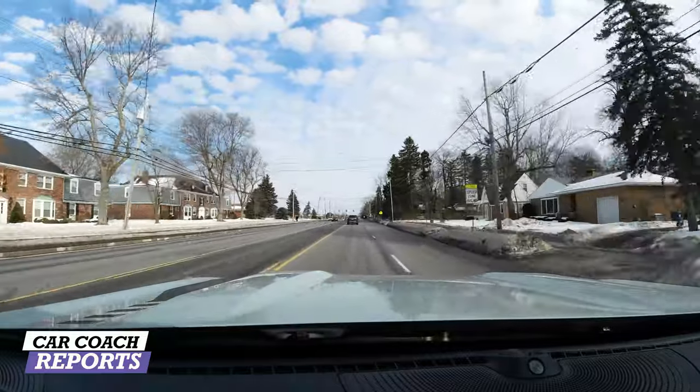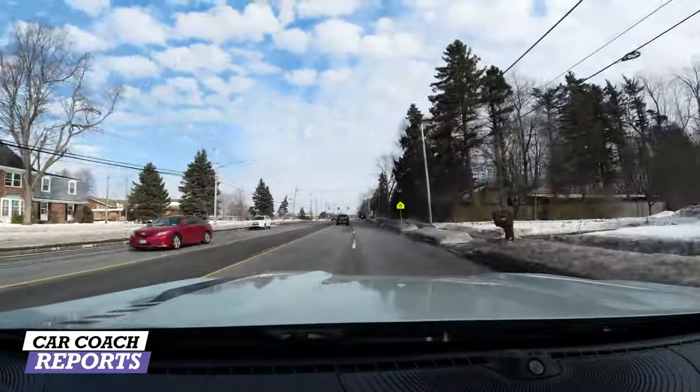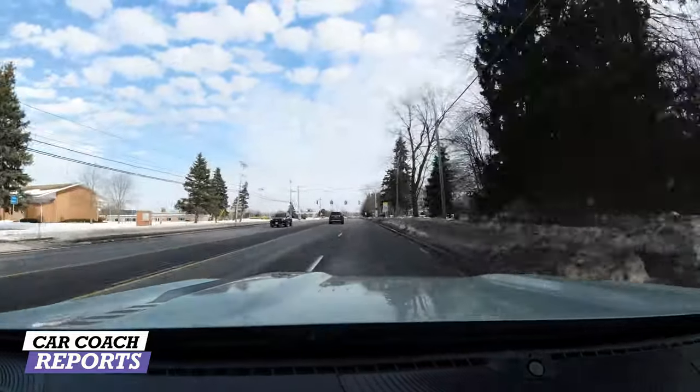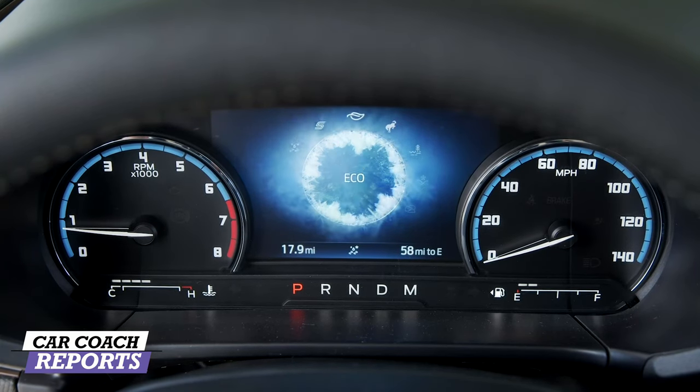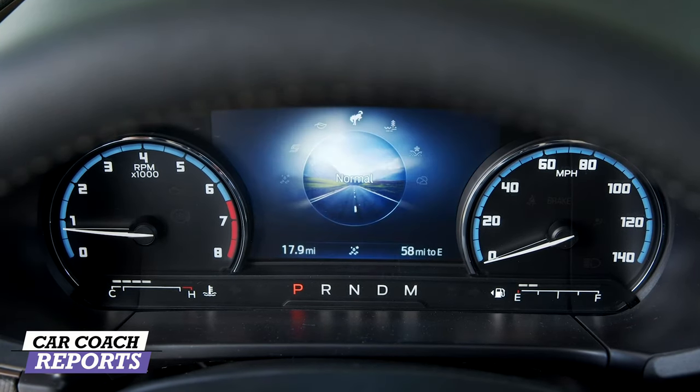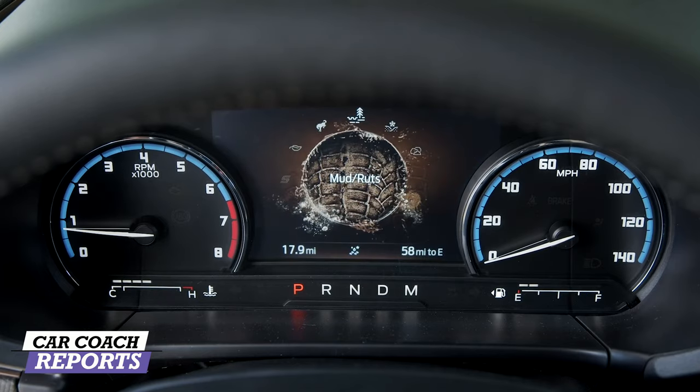You buy horsepower but you drive torque. I've owned Broncos before and this drives like an original Bronco, so if you've owned one in the past you're not going to be disappointed. Now we're going to try this again at the next light but in sport mode. We're going to turn the GOAT dial — that stands for Goes On All Terrain — to the right past eco, then to sport. Here we go.